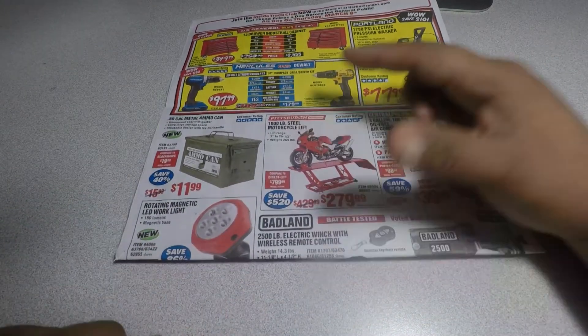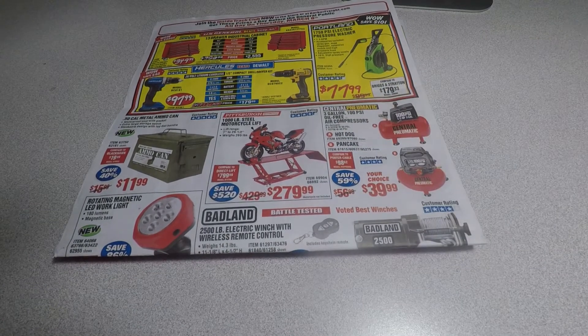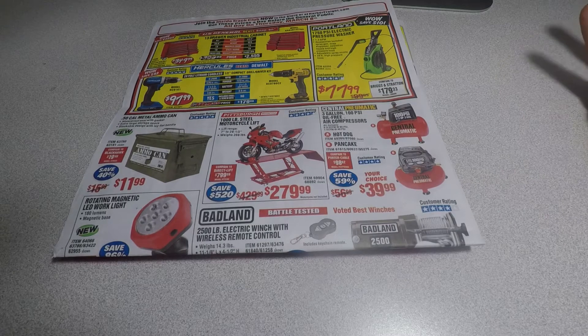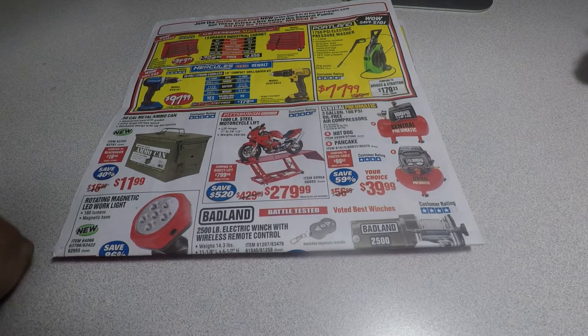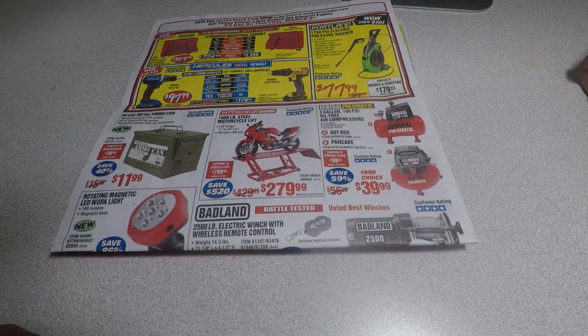There's the hot dog oil-free compressor for $39.99 — you get what you pay for. It's not gonna work if you have a bigger gun or a bigger impact wrench. It's more of a starter type of thing — only 100 PSI. If you need air for an air ratchet it should be fine, but for bigger tools or a heavy nailer, that's probably not gonna work for you.